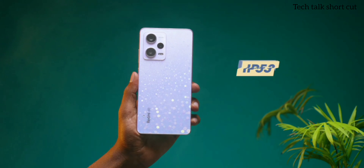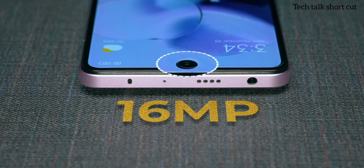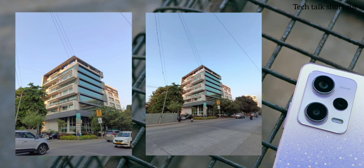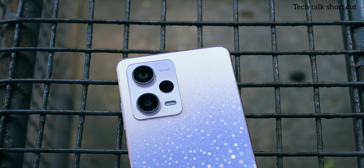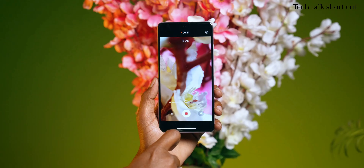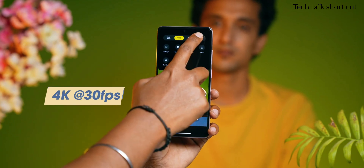There is also an 8-megapixel ultra-wide lens that can capture up to 119 degrees, and a 2-megapixel macro lens which is as usual and not very remarkable. The front camera has a 16-megapixel selfie shooter. The primary camera samples on screen look good — the colors are accurate and punchy, and sharpness is great, all thanks to the Sony IMX766 sensor. Video can be recorded up to 4K at 30fps, though 60fps would have been a better option.